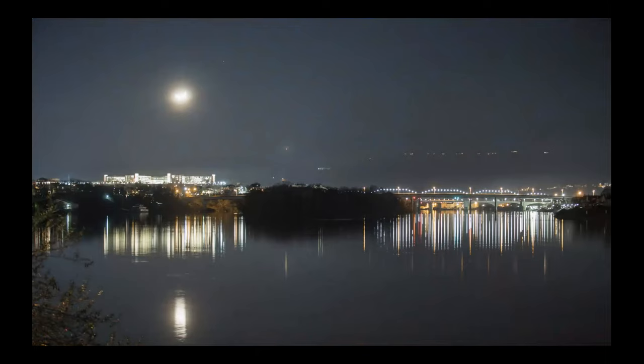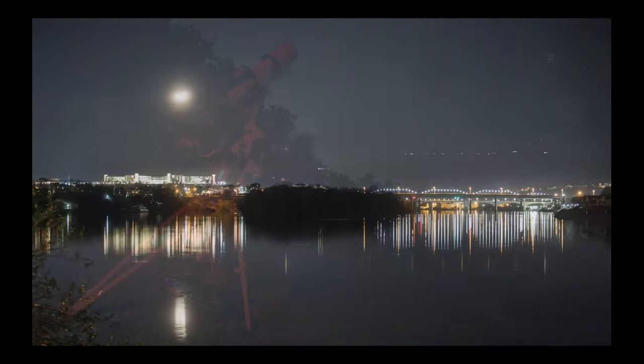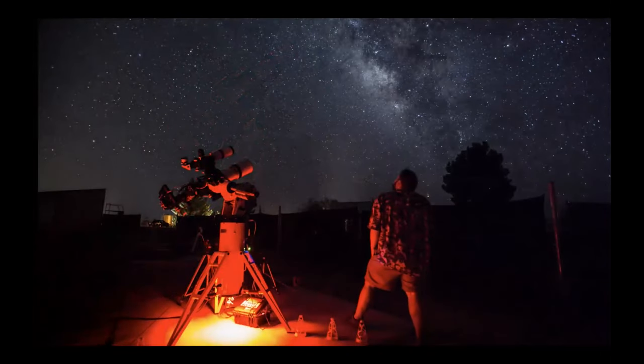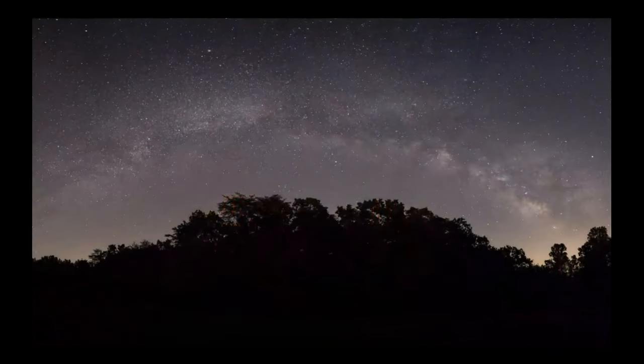You can see that wonderful soupiness we have over our river. This is actually a conjunction of the moon, and the three stars you see in the sky are Jupiter, Saturn, and I want to say Mars — but I could be wrong. This is from probably 2015-16, another image just out with a DSLR.